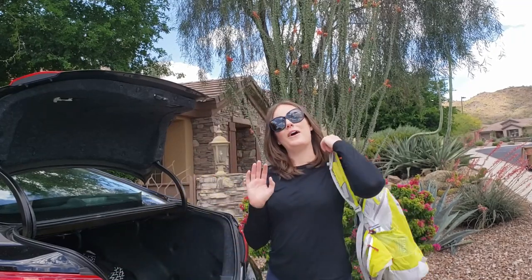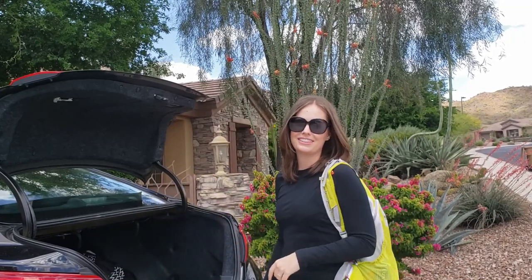I just went camping at Lake Pleasant and it was awesome. I can't wait to show you all the fun things there are to do there.